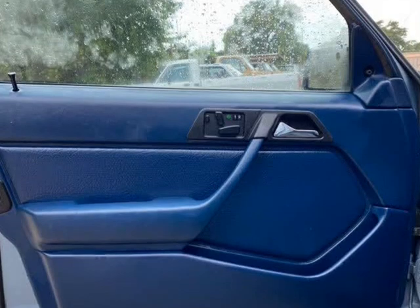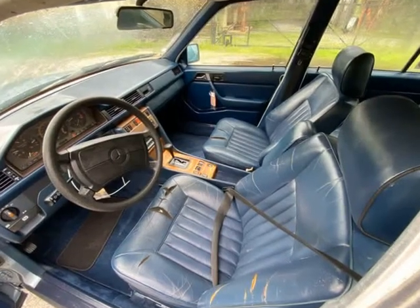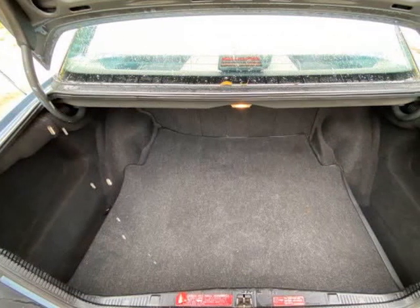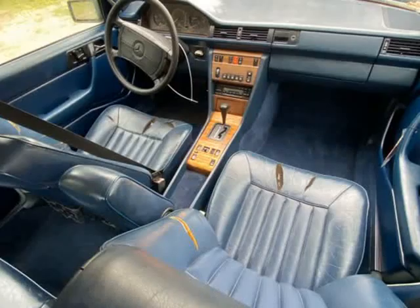AC does not work, driver window does not work. It does run and drive, and the odometer is also operable. Does not look like it will take much to turn this cool Benz into a daily driver.